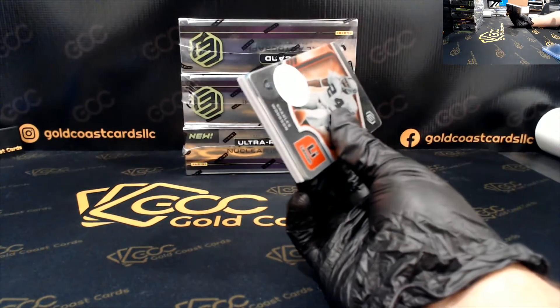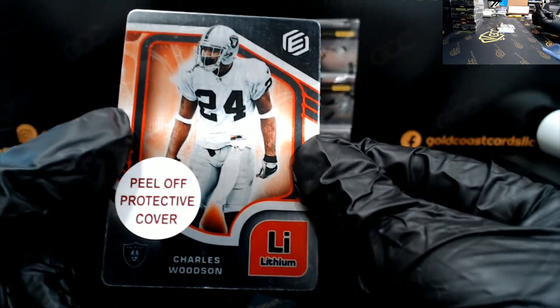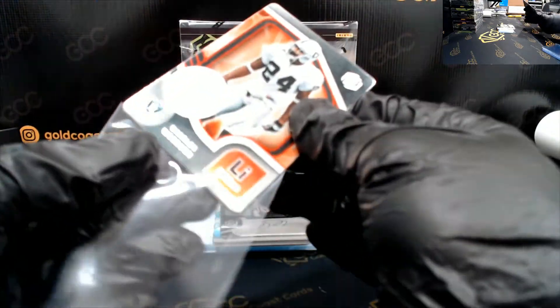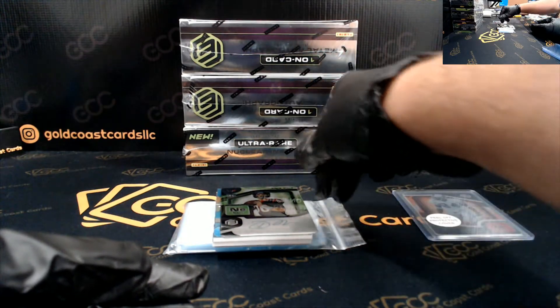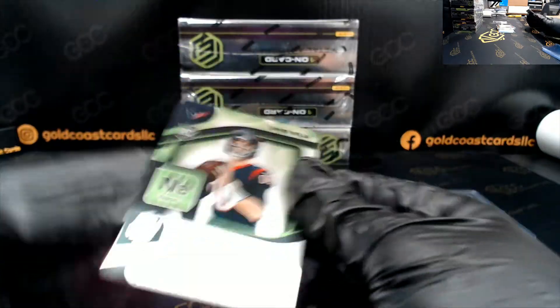Man, these parts feel so cool. First up — Charles Woodson Lithium. Next up, nice one — Davis Mills Neon. That is clean, very nice. Yeah, the Lithium — three of three.